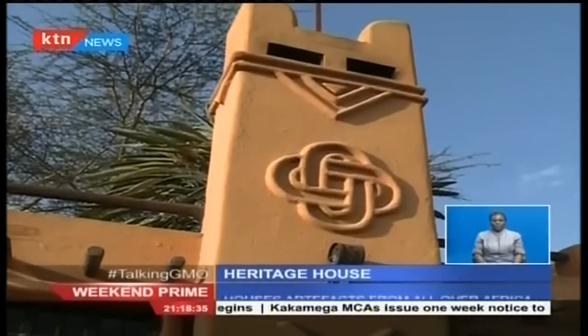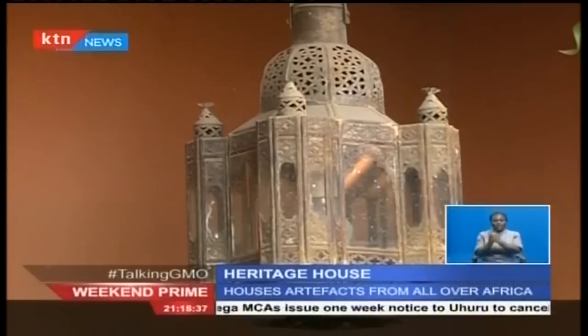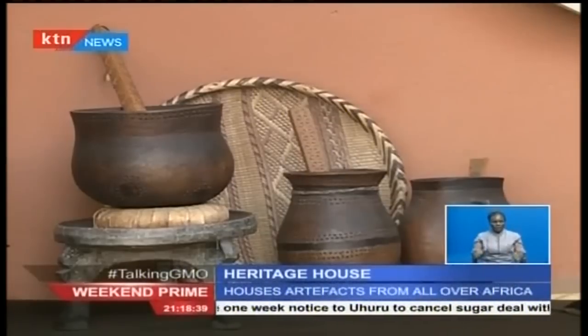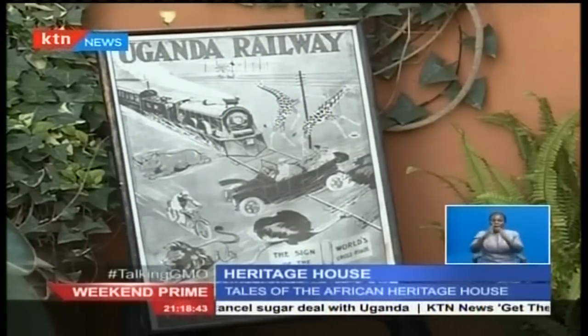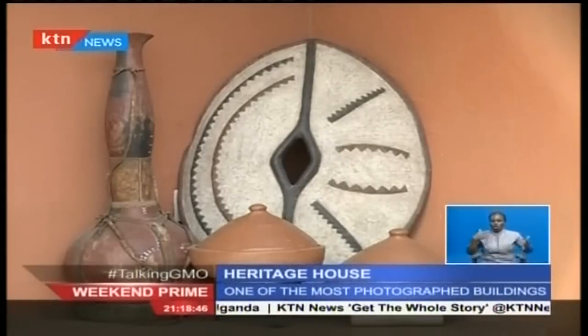Alan is living to tell the African story in a way no one has — that's the name, most photographed house. A plan to run the Standard Gauge Railway through where the house stands was thwarted after concerns were raised citing the implications that would come along with the action.